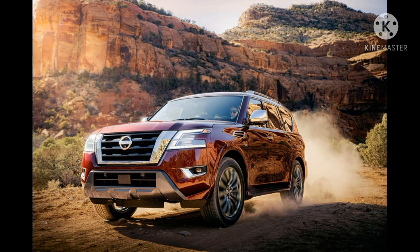Based on the refreshed 2021 Patrol, this will be the first time the Nissan Nismo variant has been updated since it launched in 2015. Like the pre-facelift version, it will most likely be exclusive to the Middle East market, where the Patrol is a best seller. So don't get your hopes up about it coming to the U.S. market.